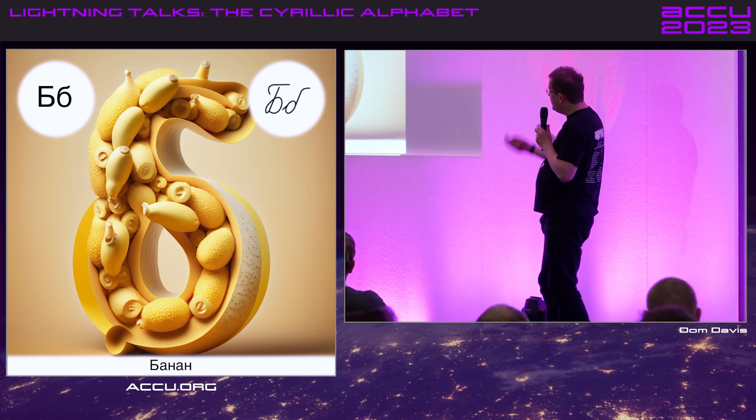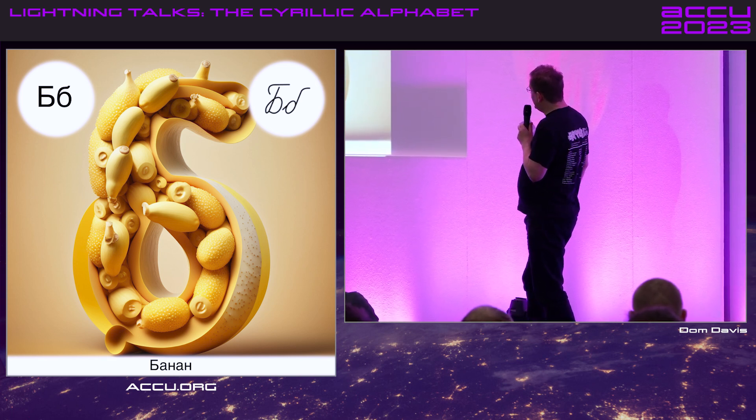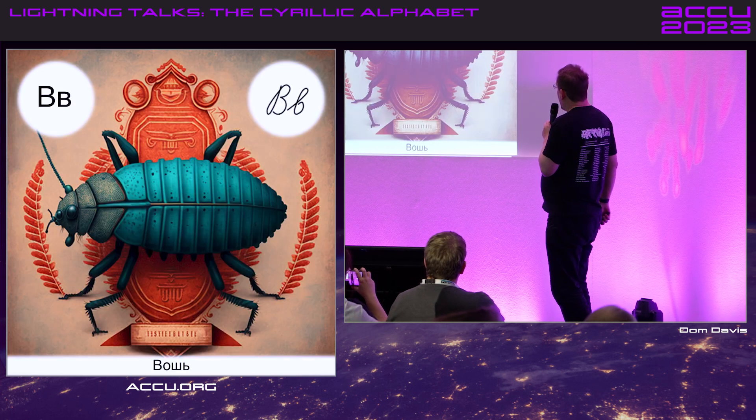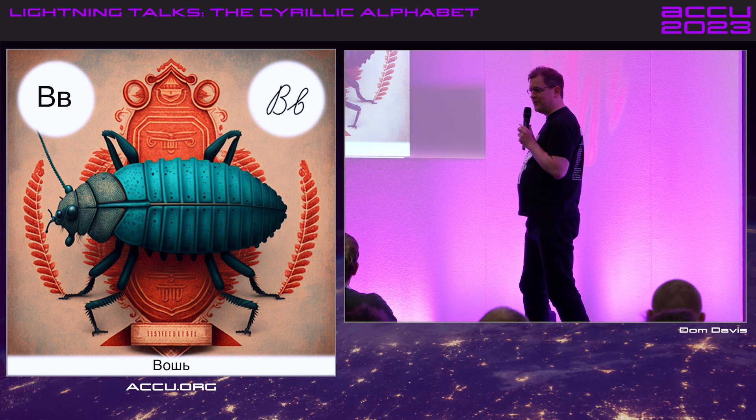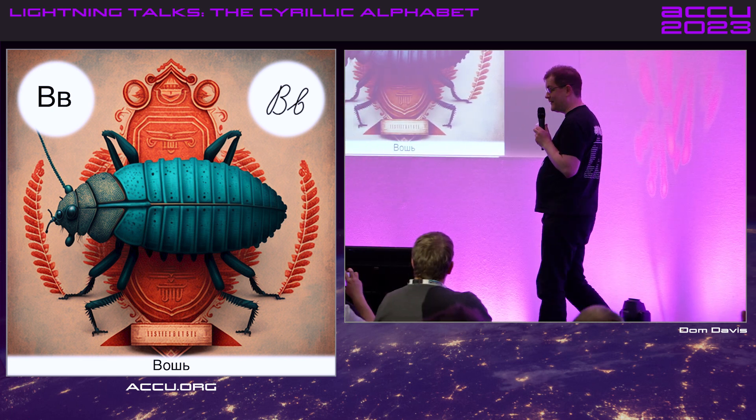B looks a little bit like B, although look at the cursive — what is going on there? The lowercase one is D. Hang on — this is V. This starts getting confusing. This letter is an imposter. It's the V, 've'.